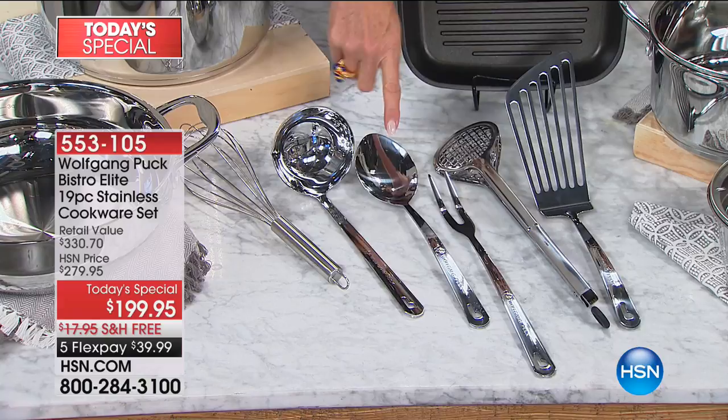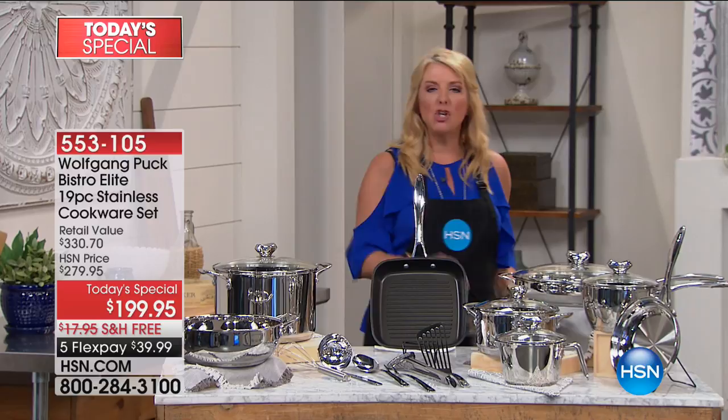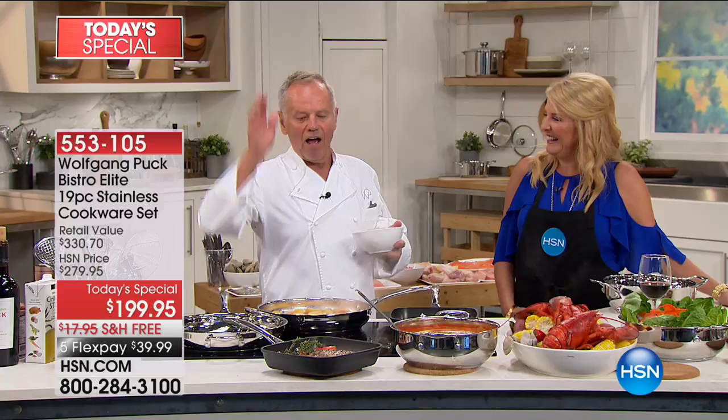It's a huge set, but more importantly, it is something that you will use and be passionate about for more than a lifetime, because that's guaranteed. And we have everything on sale with free shipping, five flex pays. This is the only time chef does one cookware set per year — a year ago on my anniversary, because I started with a cookware set. The first time 19 years ago I came here to HSN, all we had was a cookware set. Now we have bottle openers, pepper mills, a lot of appliances.